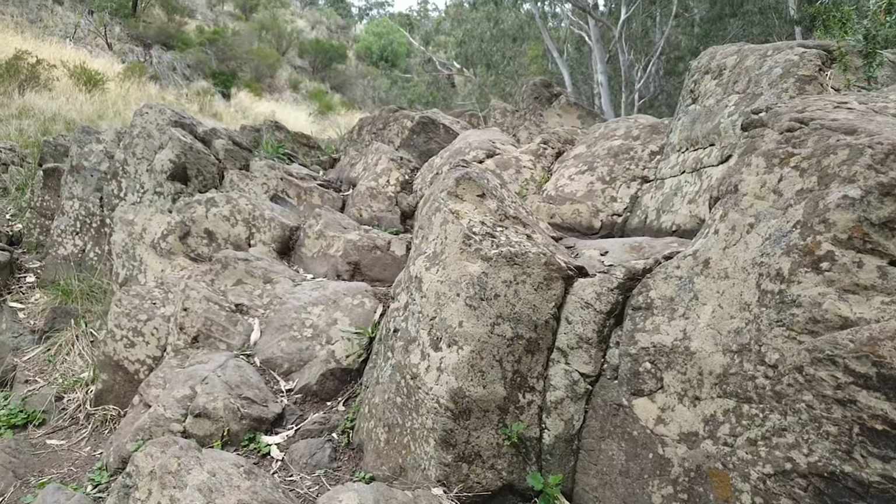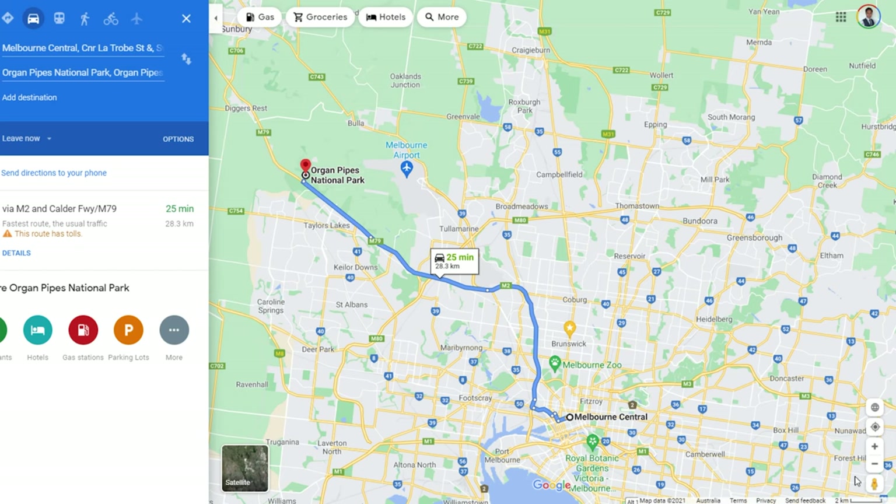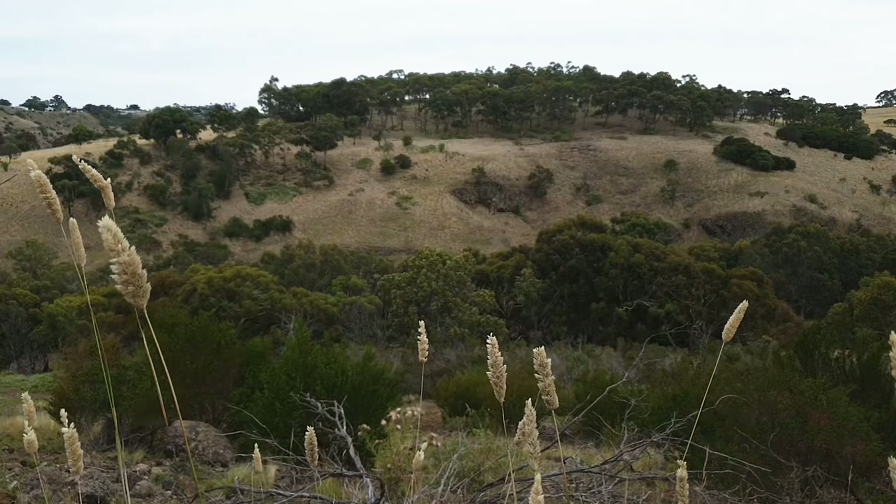The Organs Pipe National Park is the closest national park to the Melbourne CBD, about 20km northwest from the city. It is recognised by the world as an amazing geological site.